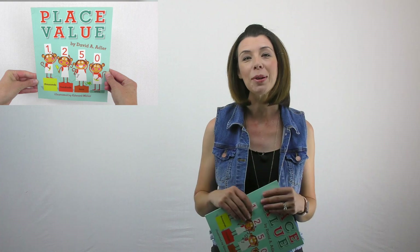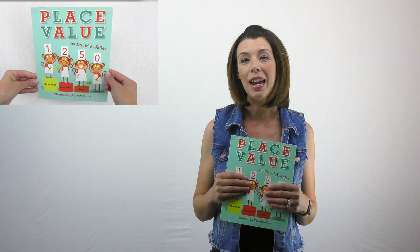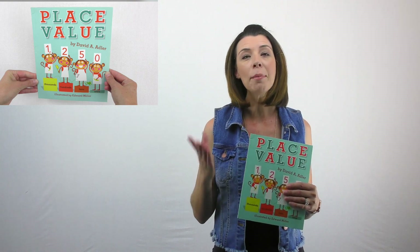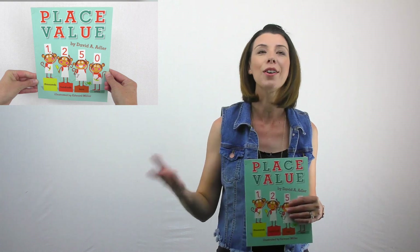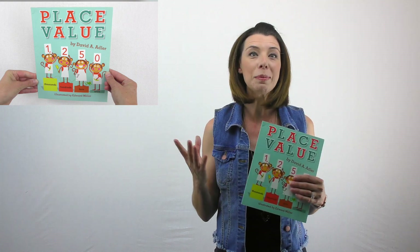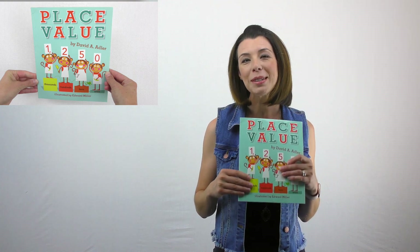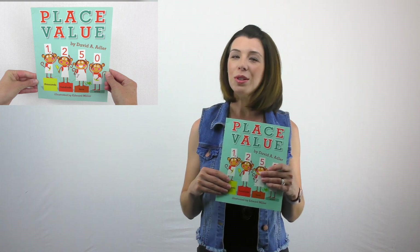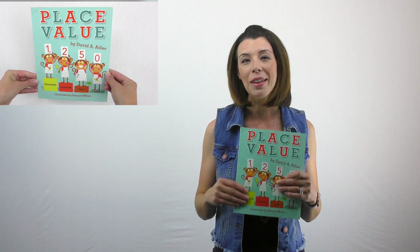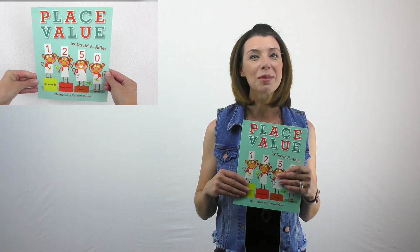I'm going to be sharing some other books with you throughout the semester, and I'm going to introduce lessons that way so you can experience this as a student would in my classroom. Remember, the number one influence on how you are going to teach is how you were taught — this is my way of infusing this into your experience of education. Hopefully this will be something you choose to take away from this course, and I hope this has inspired you and you're ready to get some books for your future classroom.